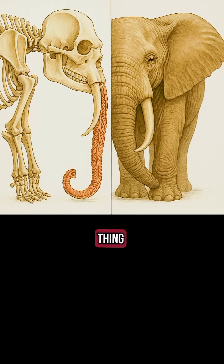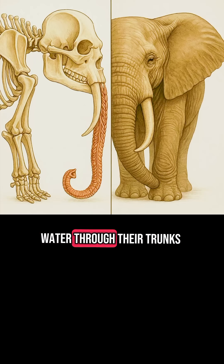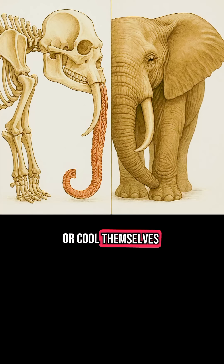The most amazing thing? Elephants can direct a stream of water through their trunks, as if spraying water with a gun, using it to cleanse their bodies or cool themselves in the heat.